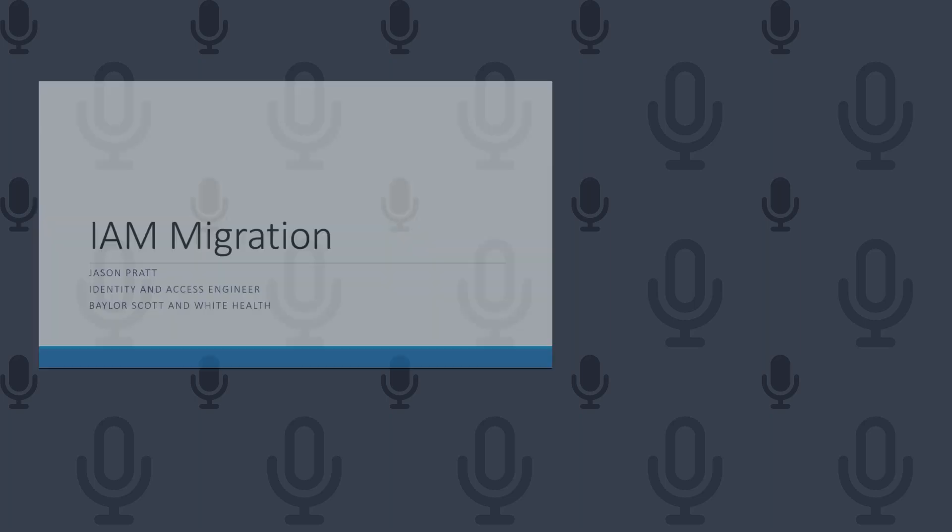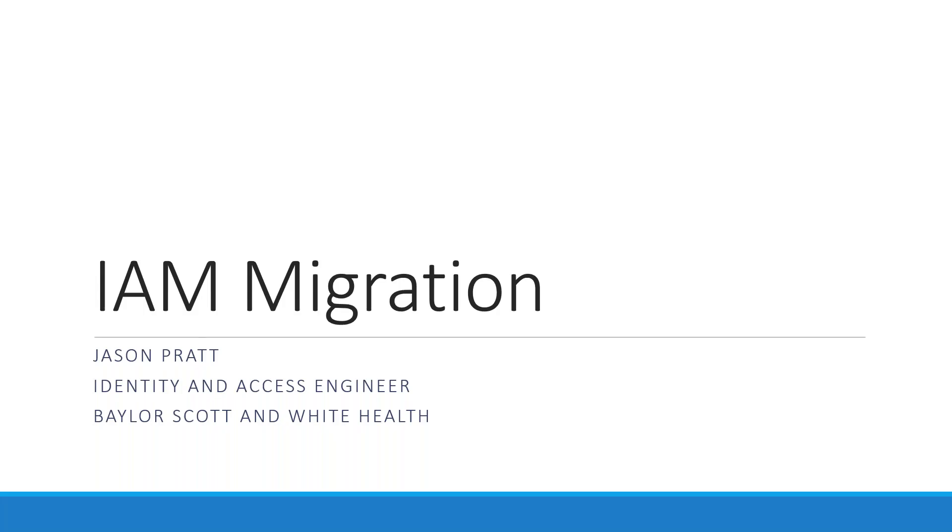Our speakers today are Jason Pratt, Identity and Access Engineer with Baylor Scott & White. Jason has been working in IT for over 10 years in a range of fields, including finance, government, and healthcare. Jason specializes in Privileged Access Management, Identity Security, Active Directory, and MFA SSO.